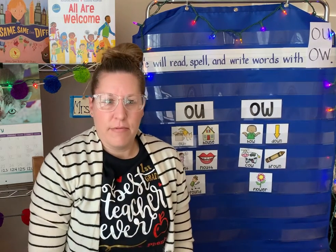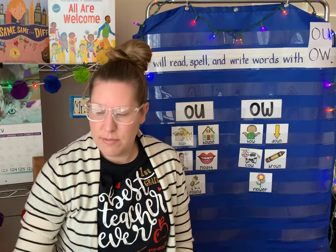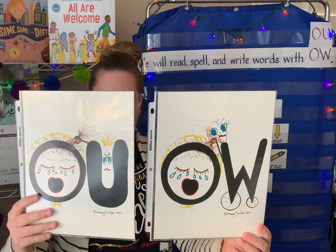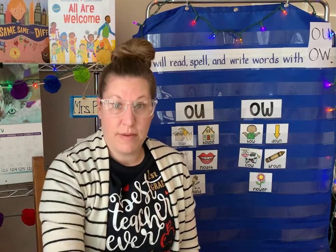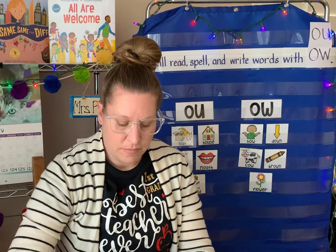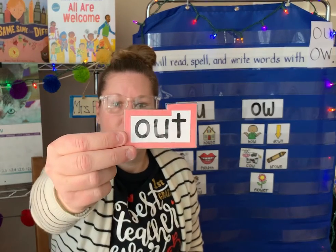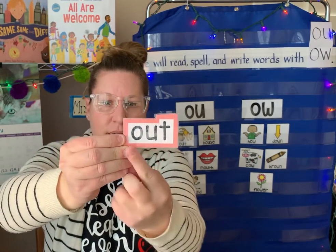So there we go. We can read and write, and we will also be spelling words that have the ow sound spelled with O-U and O-W. Let's see some sight words that we're going to learn — two of them are words that have the ow sound. One of them is even in the chart already. See that? O-U-T. Out.